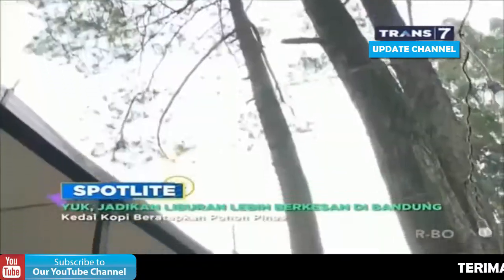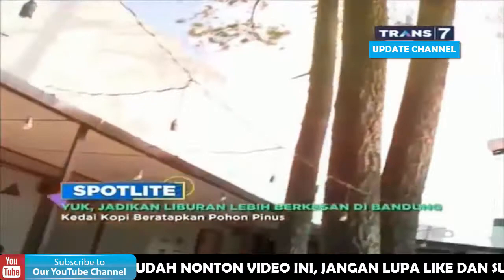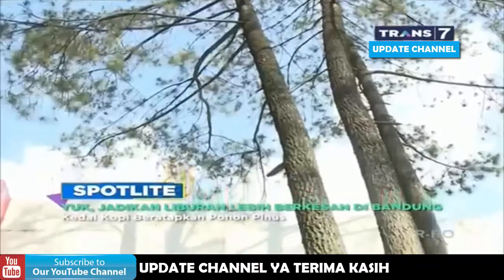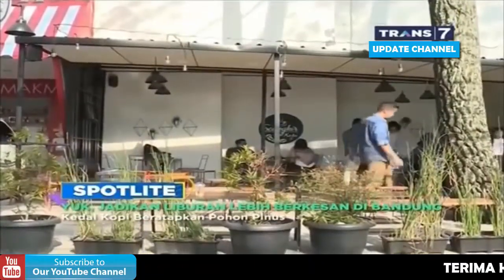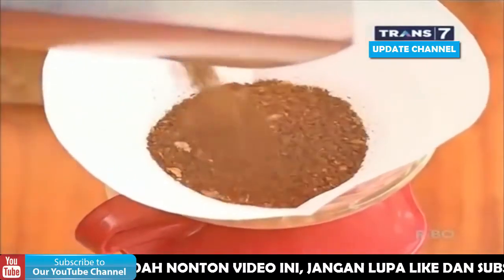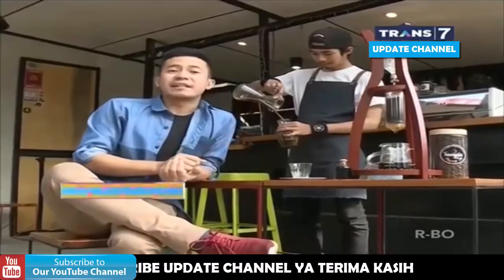Ditambah semilir angin yang turut membawa harumnya aroma pohon pinus. Jika Anda ingin mencoba sensasi luar biasa ini, tidak ada salahnya menjajal tongkrongan baru warga Bandung yang satu ini. Menurut informasi, kedai kopi ini juga merupakan kedai kopi favorit wali kota Bandung, Bapak Ridwan Kamil. Lewat konsep semi-outdoor, kedai kopi ini mencoba mengedukasi masyarakat mengenai bagaimana cara menikmati kopi yang sesungguhnya. Hal ini dibuktikan dengan adanya atraksi para baristanya yang menyajikan kopi langsung di depan para pengunjung maupun pejalan kaki. Selain untuk menghibur para customer, atraksi ini juga menjadi daya tarik bagi para pejalan kaki.